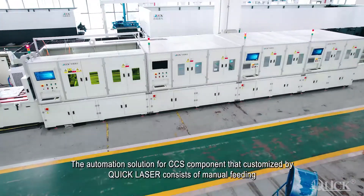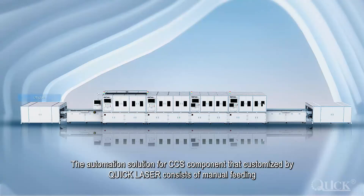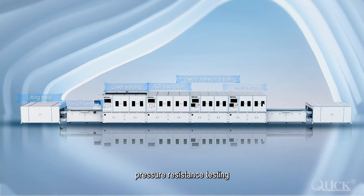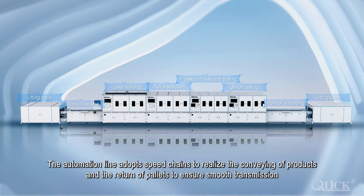The automation solution for CCS components customized by Quick Laser consists of manual feeding, laser welding, AOI inspection, pressure resistance testing, on-off testing, manual unloading, etc.